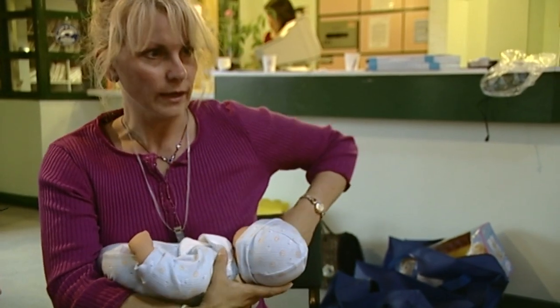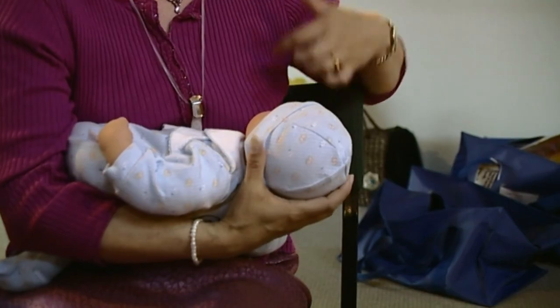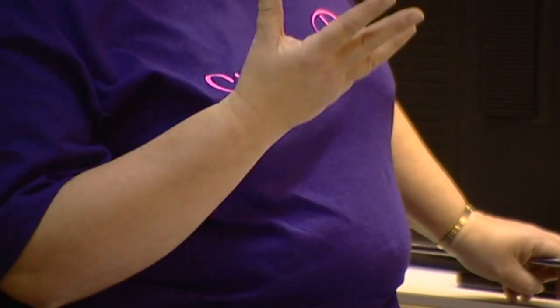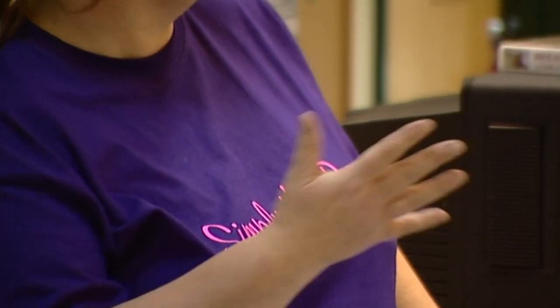Rachel Hillen is a midwife who recently took up a specialist post as breastfeeding coordinator in the maternity department. She spends a great deal of time teaching new and expectant mums the practicalities and benefits of breastfeeding, and regularly runs workshops at the hospital together with her midwife colleagues.